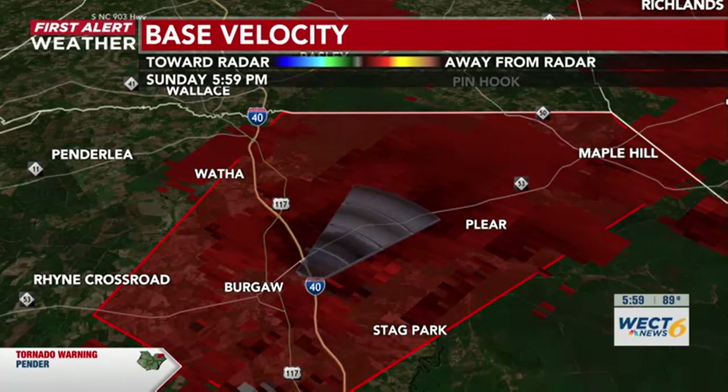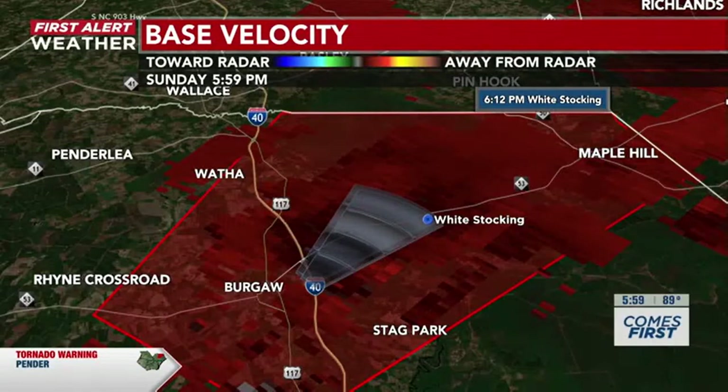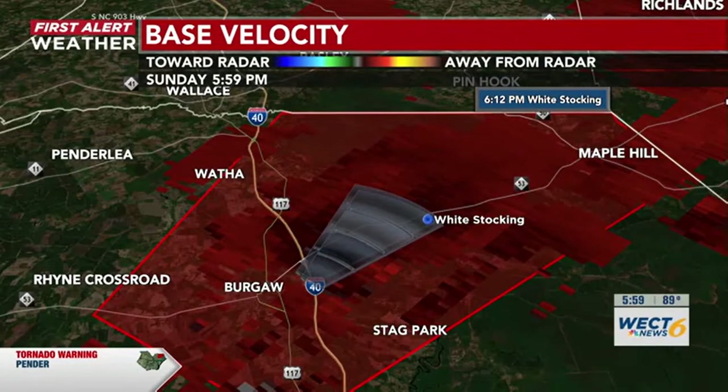That's just to the west of Pleer as well. We're going to continue to watch this tornado warning. For that specific spot — White Stocking — make sure you're taking cover in that particular cone where we are seeing this rotation indicated by the radar for this tornado warning.